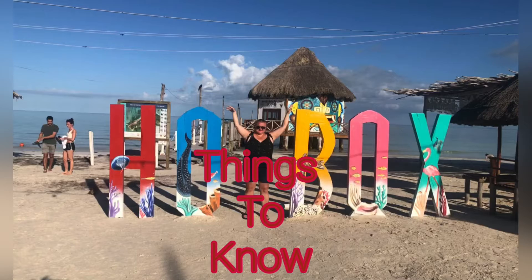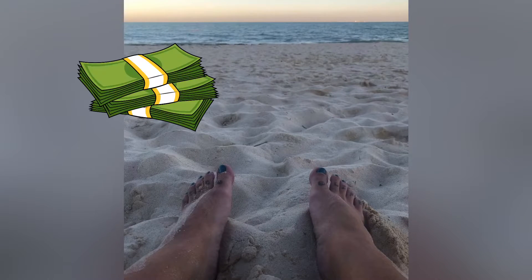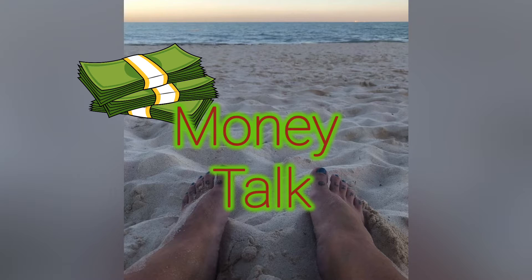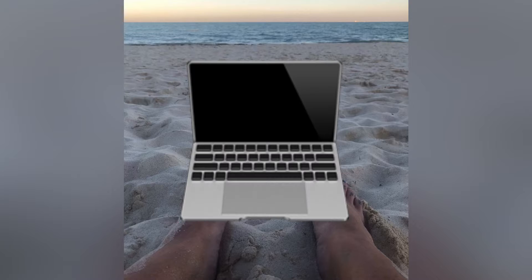Holbox Island, Mexico. I'm going to tell you some things to expect before you go and things to do. I took out money for the whole length of my stay because I heard the ATMs weren't that great. I didn't use them when I was there, so I'm not sure, but the internet goes down so they might not work. I would get money ahead of time.